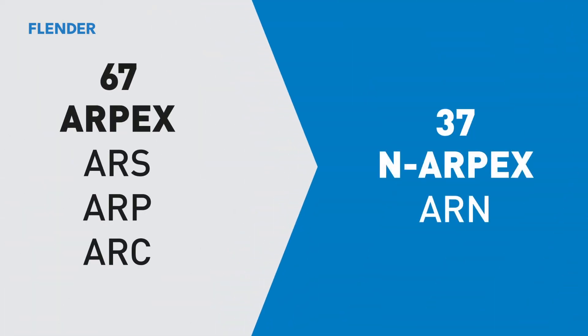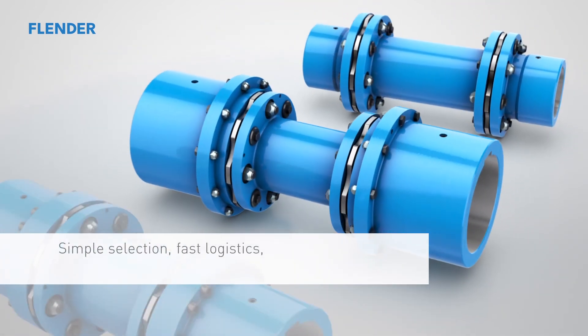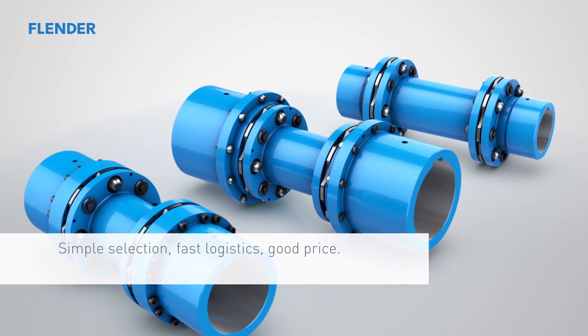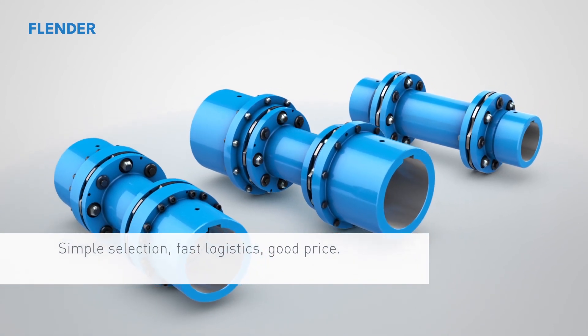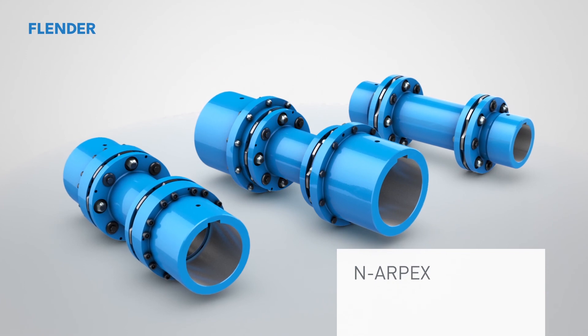The NRPEX consolidates within the NEN type the three preceding types — the ARPEX ARS, ARP, and ARC — reducing the previous 67 couplings to the current 37, with decisive advantages for you: simple selection, fast logistics, and a good price-performance ratio.